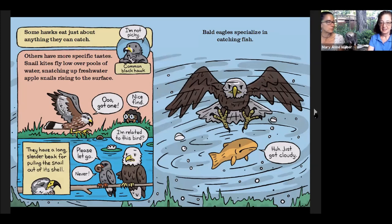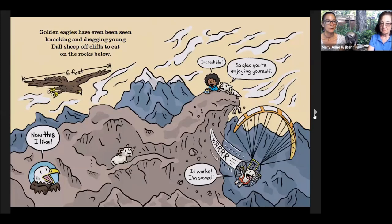Eagles of course are famous for catching fish. We have a lot of bald eagles right here in Houston, Texas in the winter and spring nesting because of all the bayous, rivers and streams we have. They do really well here, and when it starts getting hot they'll move north for the summer and return in winter to nest. Golden eagles have been seen dragging and knocking sheep off of cliffs to the rocks below to dine on them — that's pretty rough on the sheep.